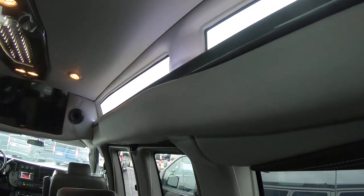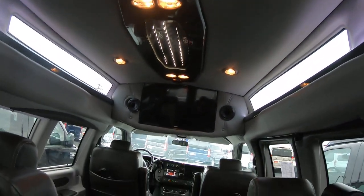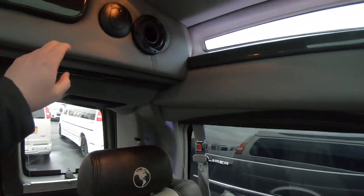This also has the Vista Cruiser top on here. This adds 10 inches to your interior height. It has the infinity lighting here as well.